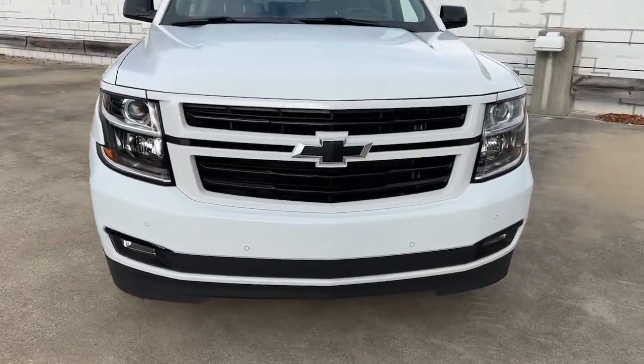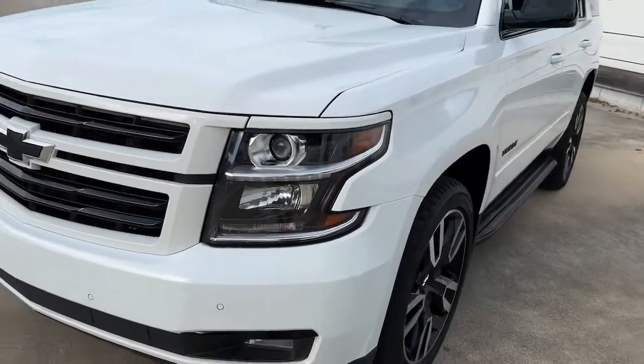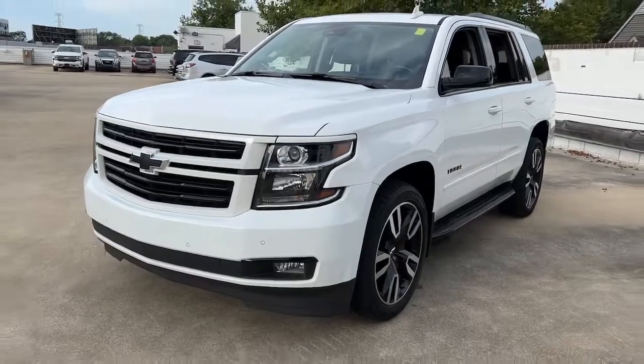Safe, stylish, comfortable, loaded with technology, powerful, and ready to handle any challenge. It inspires confidence at every turn.